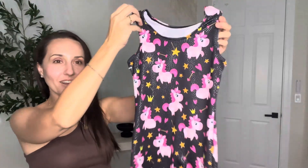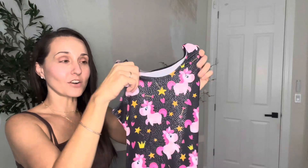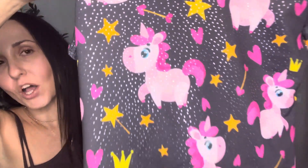Hi, it's Charlesi Miller. I absolutely love this unicorn leotard. It's a very stretchy material, really comfortable, and the print is so cute.